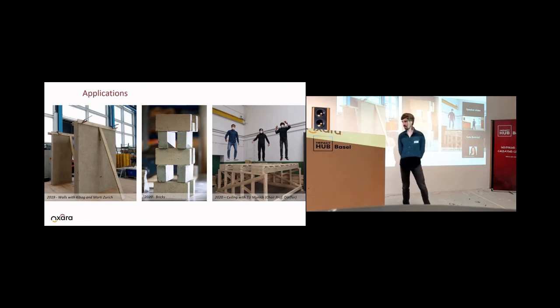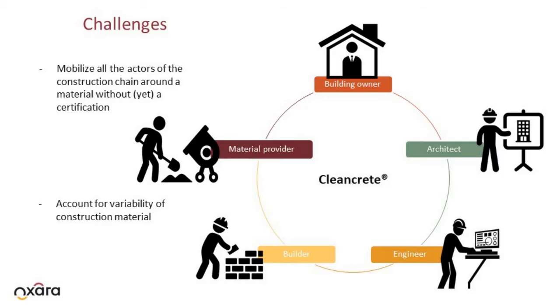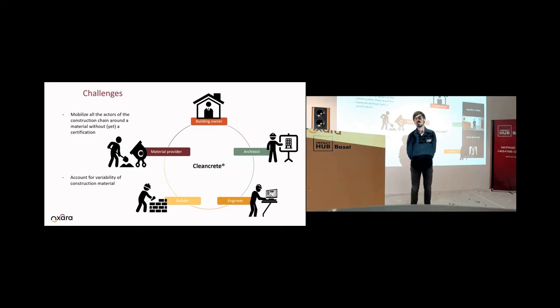These are some different demonstrators we did so far. One of the biggest challenges we have is actually to build with a material which is not normed — earth material doesn't follow any norm. There are no norms existing for that.